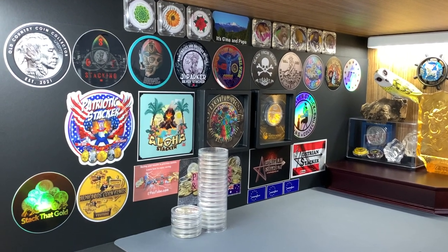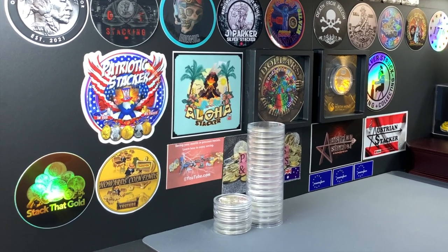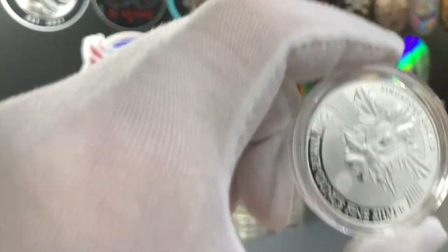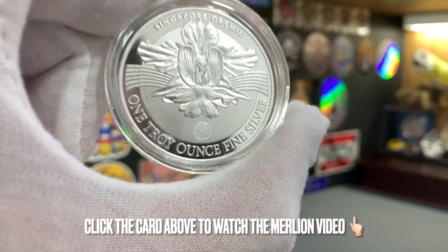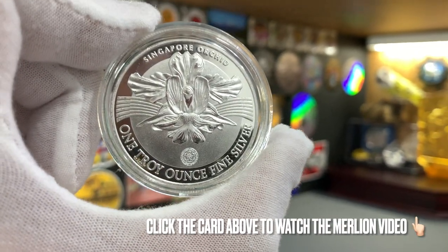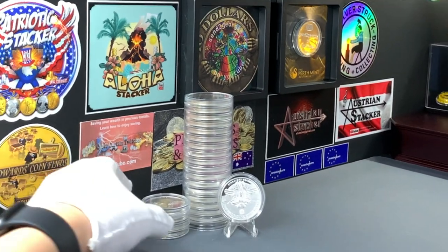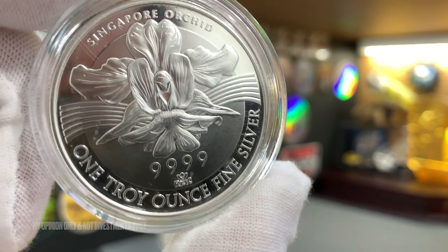I've done a number of videos about the Merlion Silver Rounds which are available here in Singapore on my YouTube channel. The most recent one being the Merlion Rounds that I added to my stack following the massive drop in silver spot prices at the end of August of 2022. In my opinion, these Merlion Rounds are currently the best option for me to add to my silver stack.